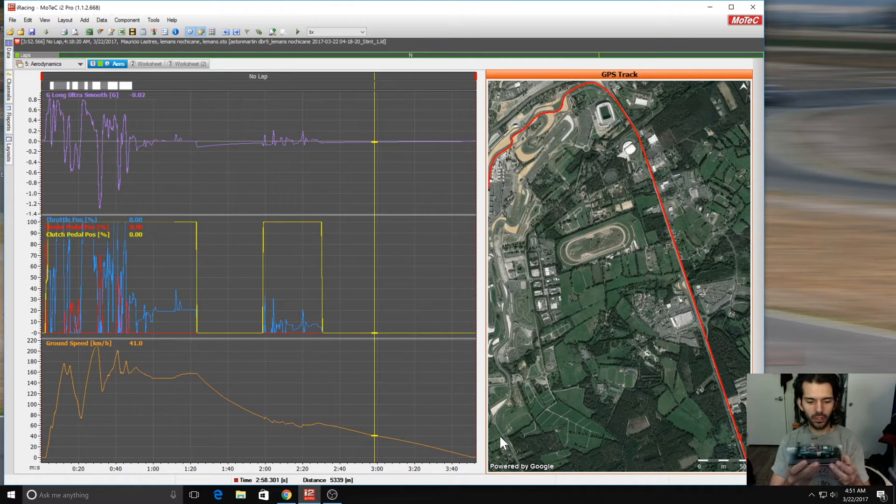I actually have an Aston Martin DBR9 diecast from 2005, but this would be the high downforce trim. I used to have — but don't anymore — the same car in Le Mans trim. Even in the diecast, you can see they were entirely different. This is it running with the high downforce rear wing; this car was run at Spa-Francorchamps in the 24 Hours of Spa in 2005.